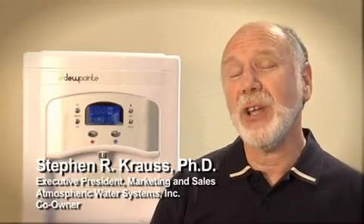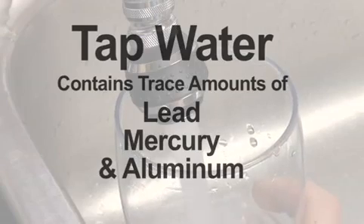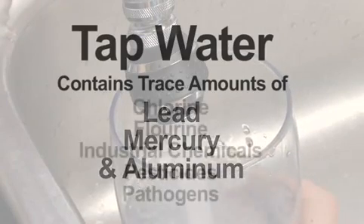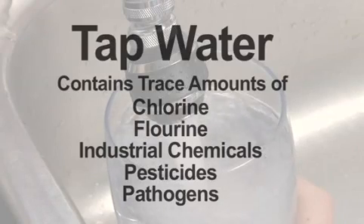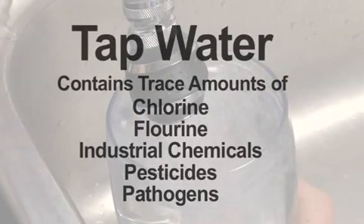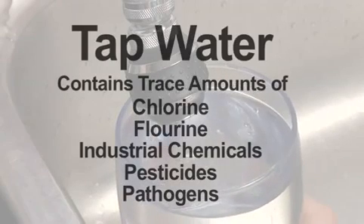Most people don't realize just how contaminated the tap water is that they're drinking. They trust the EPA — the Environmental Protection Agency — to establish levels that will cause the water they drink to be safe. It's just not the case. Tap water contains trace amounts of heavy metals like lead, mercury, and aluminum. It also contains carcinogenic chemicals like chlorine, fluorine, and industrial chemicals, agricultural pesticides, and pathogenic microorganisms like E. coli.